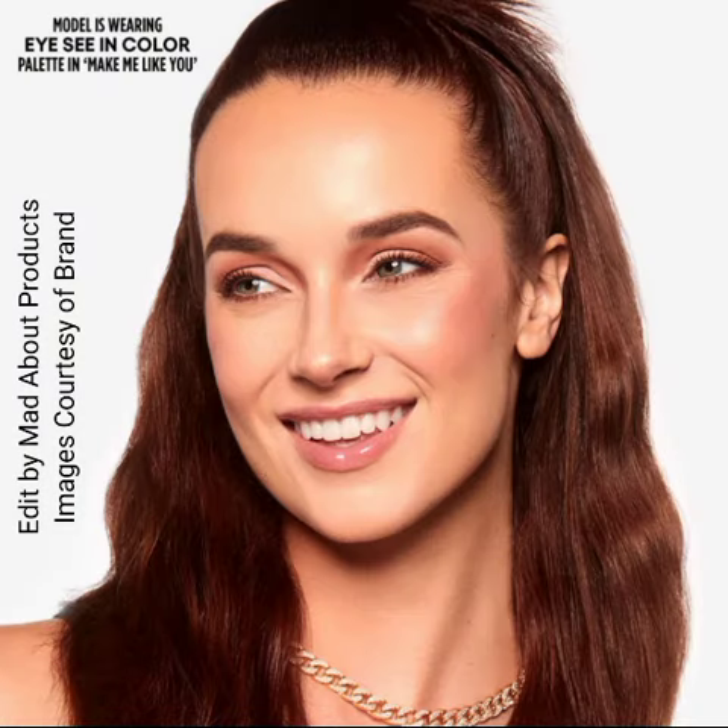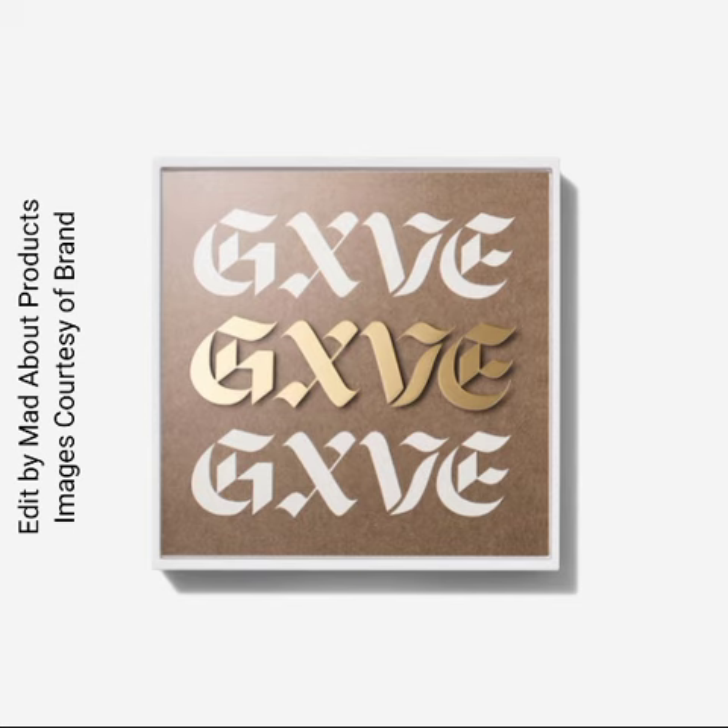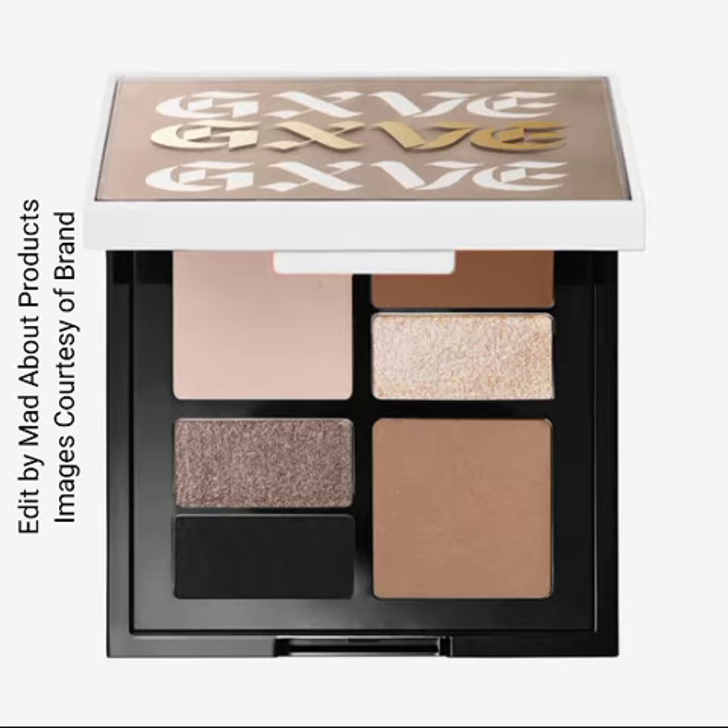These palettes are available now on their website. I'm attaching pictures and swatches of these palettes. I hope you like today's video — if you do, please give a big thumbs up.